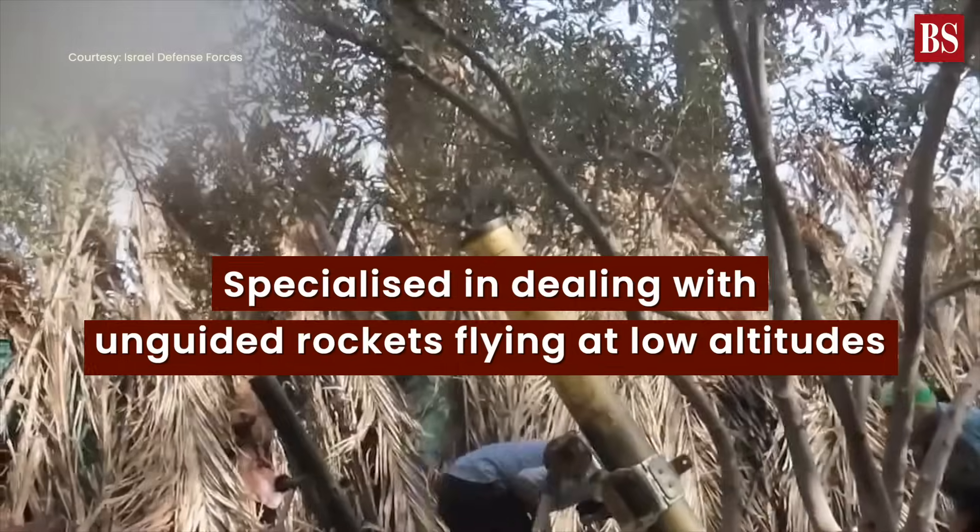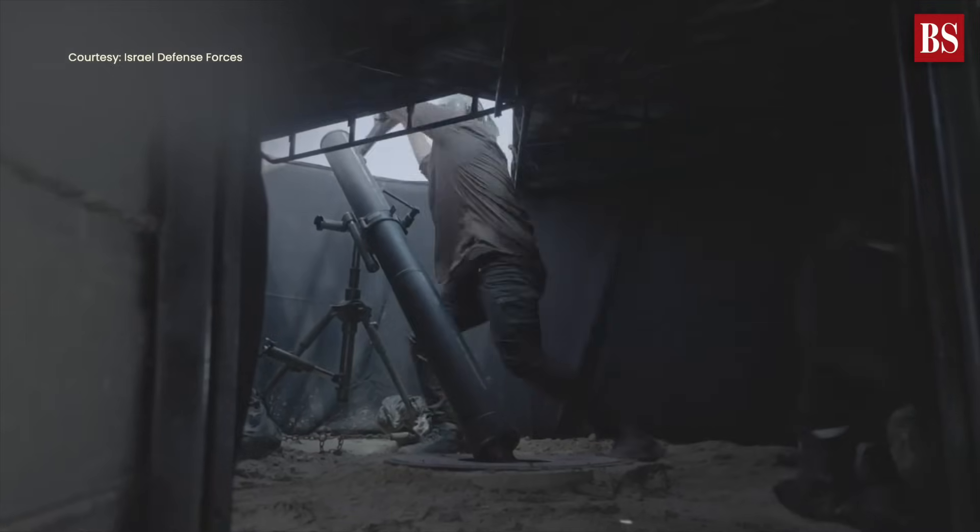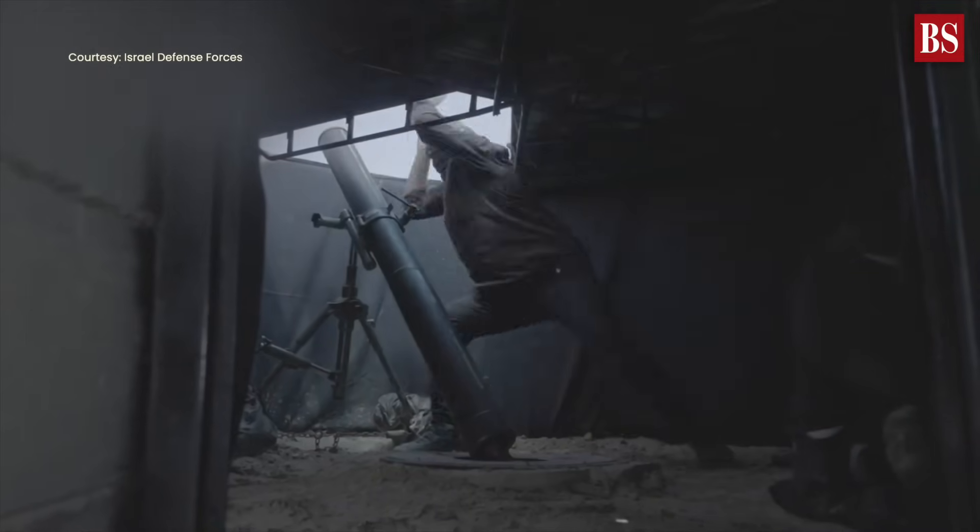Simultaneously, it disregards rockets destined for unpopulated regions or the open sea. The Iron Dome is specialized in dealing with unguided rockets flying at low altitudes, precisely the kind often launched by militant groups in Gaza.